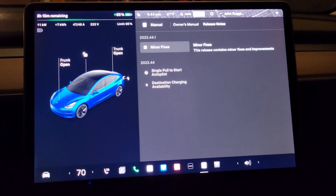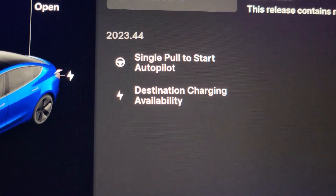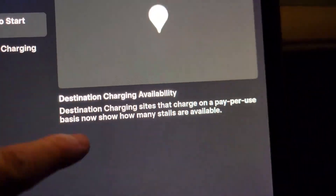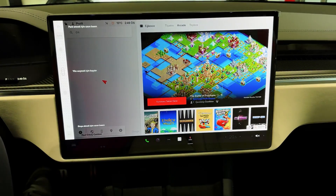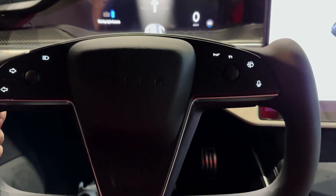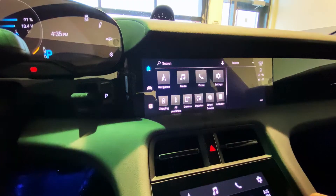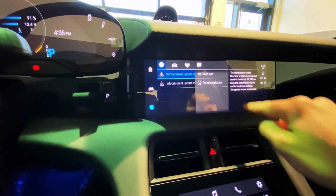Furthermore, Tesla's over-the-air software updates have become a hallmark of the brand. The ability to update vehicle software remotely enables Tesla to introduce new features, improvements, and even performance upgrades without requiring customers to visit a service center. This approach not only enhances the overall user experience, but also underscores Tesla's commitment to continuous improvement and technological innovation. The Model Y, like other Tesla vehicles, benefits from these over-the-air updates, ensuring that owners have access to the latest features and improvements throughout the life of the vehicle.